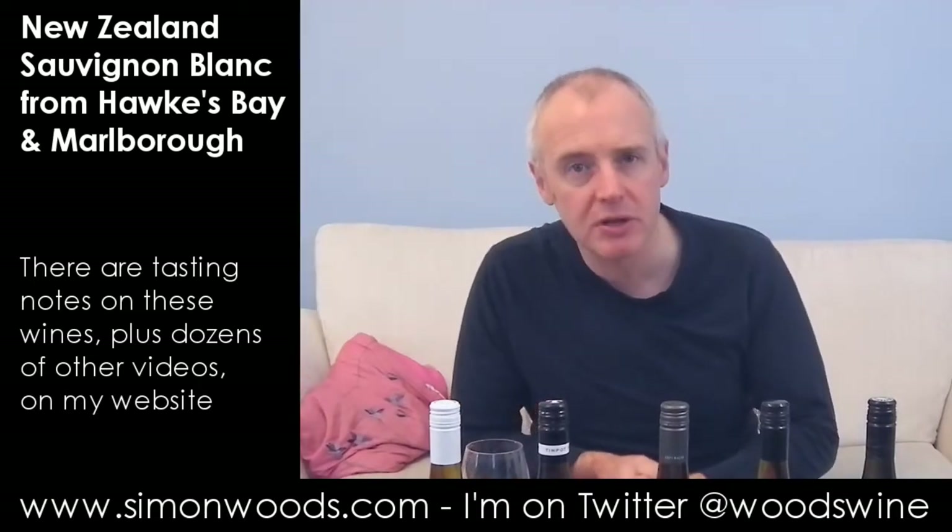Hi there, Simon from simonwoods.com. Four New Zealand Sauvignon Blanc blogs from Marlborough and one New Zealand Sauvignon Blanc from Hawke's Bay in today's video. So I might as well start with the Hawke's Bay one.